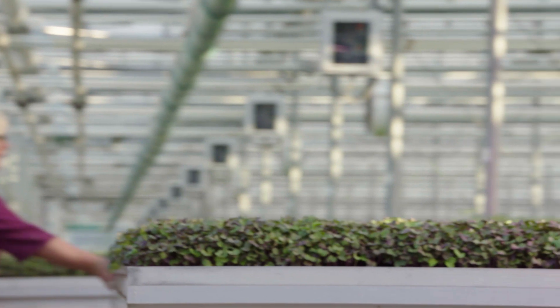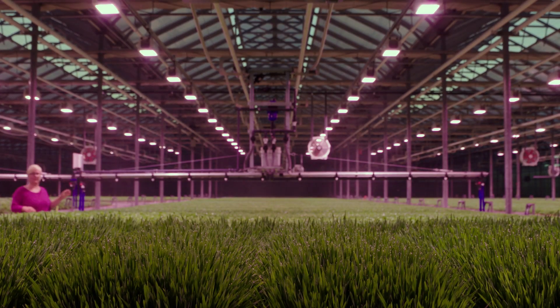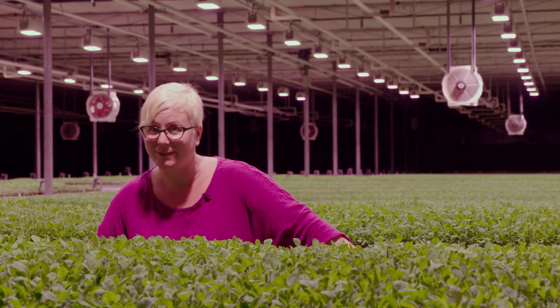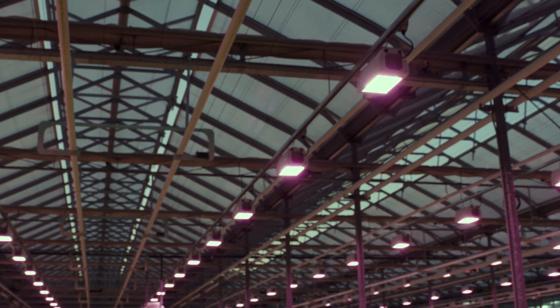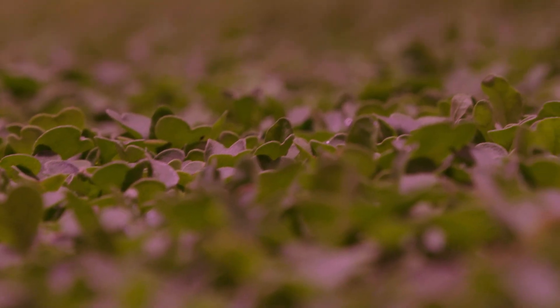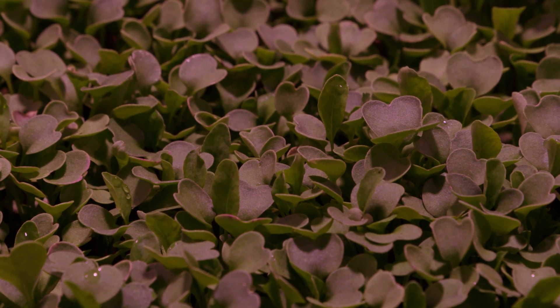Coming to work and experiencing the installation and the renovation of this facility has been really fascinating. Working with Heliospectra closely in developing this light program and these light fixtures within our network has been a very amazing process. I've learned a lot about lighting — about light intensities and light spectrum and how these things can be used to affect our various crops.